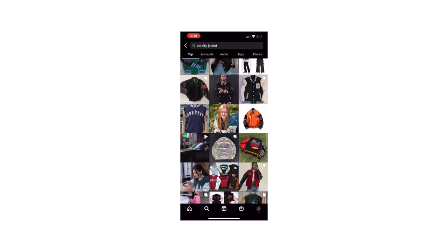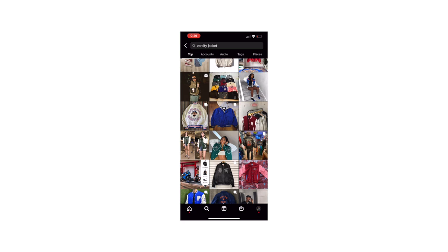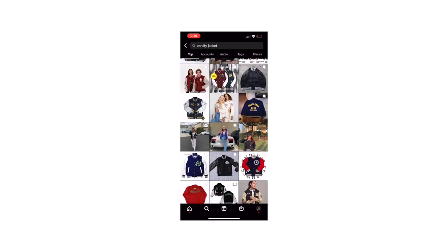Let me know what you think — do you still think the varsity jacket is relevant in 2022, or do you think it's died off and lost its clout? Drop a comment down below, leave a like, and I'll see you guys on the next one.